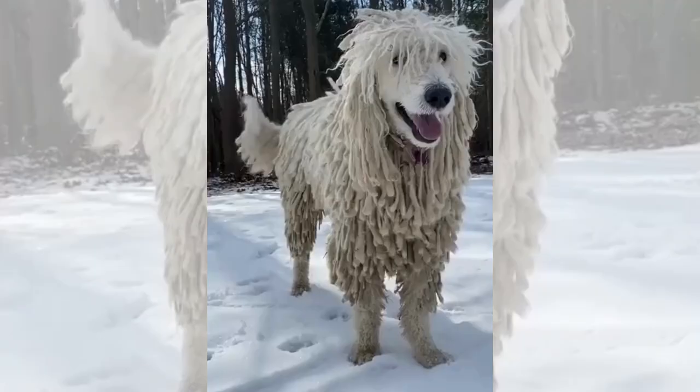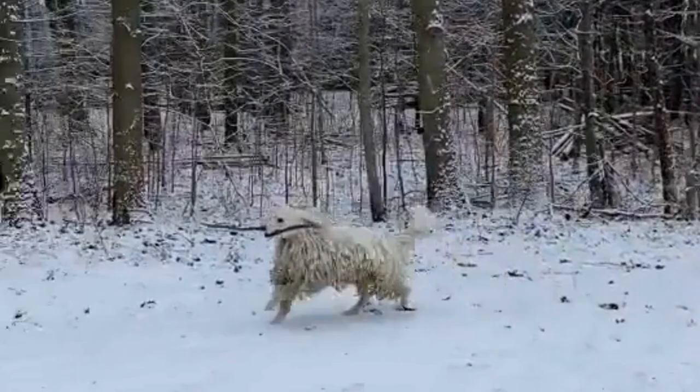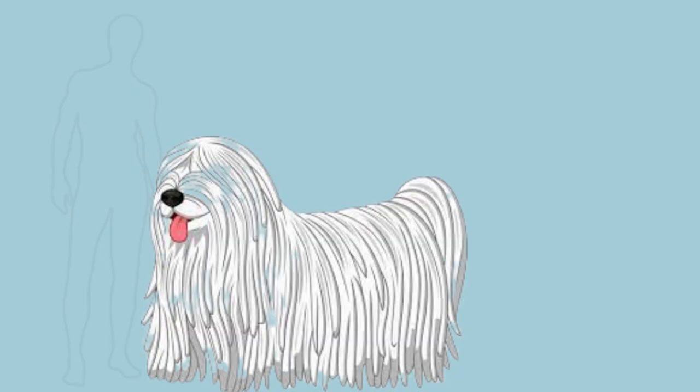These dogs are intelligent and independent, and while they require firm training, they perform tasks with finesse and grace. However, before adopting a Commodore, it is important to consider their unique traits.